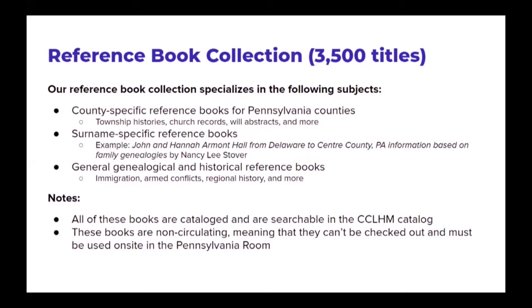In addition, we have surname-specific reference books. These are typically compiled genealogical research for a particular family. For example, John and Hannah Armond Hall from Delaware to Center County, PA — information based on family genealogies by Nancy Lee Stover. That is the type of title we see in this part of our collection; they typically deal with a specific family line. Finally, to round out our reference book collection, we have general genealogical and historical reference books. These are not specific to Center County or even Pennsylvania, but provide records such as immigration passenger lists, records for armed conflicts such as the Civil War, and regional history.